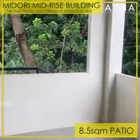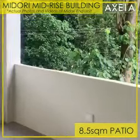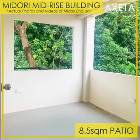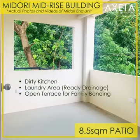Adjacent to the master's bedroom is the patio, which is an open space of 8.5 square meters. This is a large functional space you may use as dirty kitchen, laundry area since the area has ready drainage system, or simply a hangout space for family bonding.